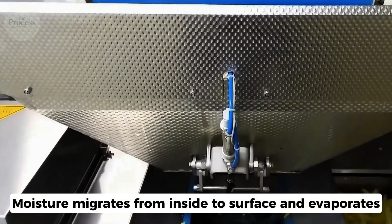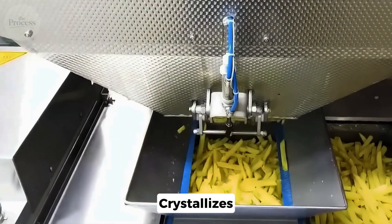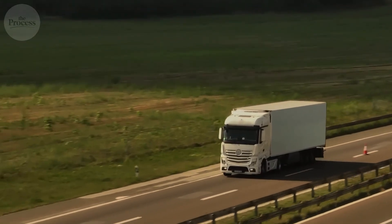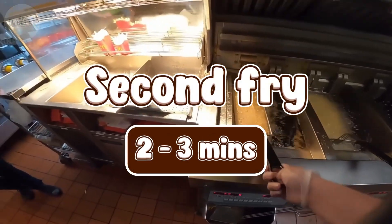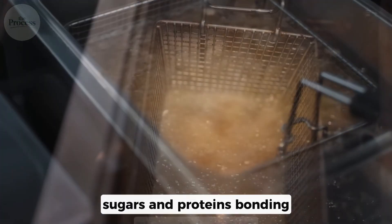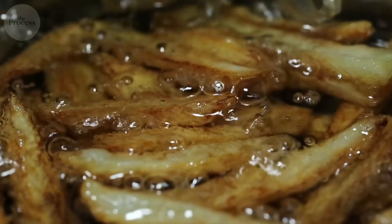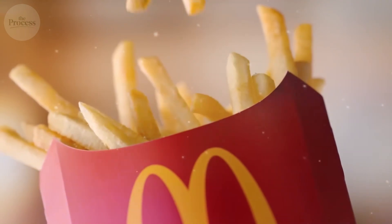Then they rest. Moisture migrates from inside to the surface and evaporates. The exterior dries and crystallizes. When you hit it with high heat, that dried surface shatters into glass-crisp perfection. Second fry at your McDonald's: 350 degrees, 2 to 3 minutes. Building color through the Maillard reaction — sugars and proteins bonding to create hundreds of flavor compounds. The exterior crisps, the interior stays fluffy. Crispy shell, fluffy interior. That's the $13 billion.